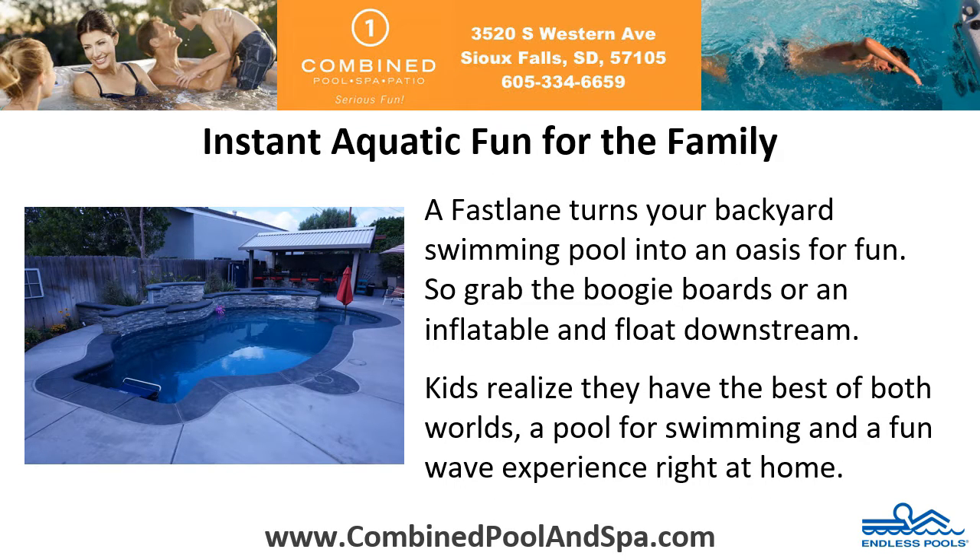Instant aquatic fun for the family. A Fastlane turns your backyard swimming pool into an oasis for fun. So grab the boogie boards or an inflatable and float downstream. Kids realize they have the best of both worlds — a pool for swimming and a fun wave experience right at home.